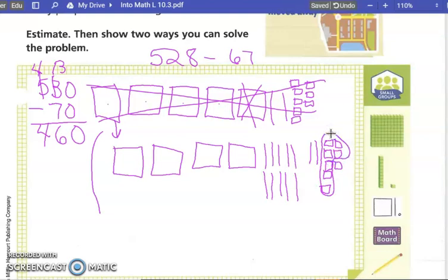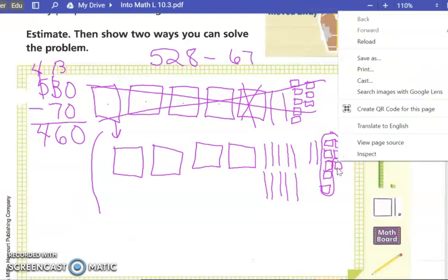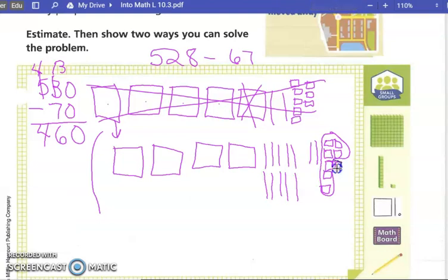Circling seven ones leaves us with just one one remaining. Now, how many tens do we need to take away? Six. So let's group six of those tens. We know there are five in this group, so if I sneak over and get that one more, I've taken away six tens.